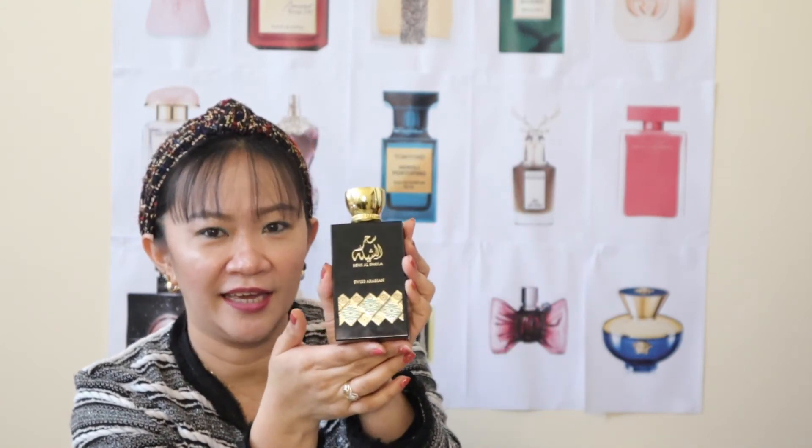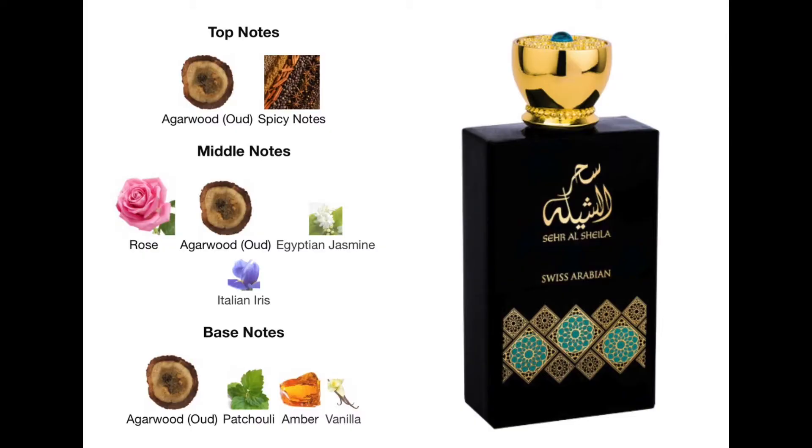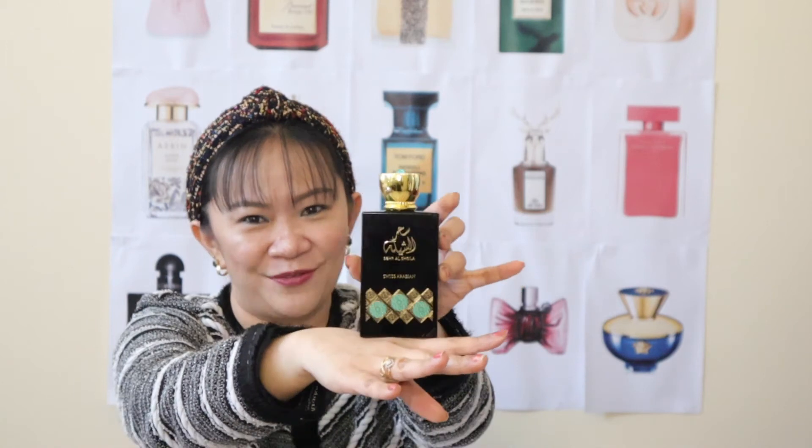This is my top one — and the latest purchase I got from Swiss Arabian — what we call Sheer Al-Sheila. I got this based on a recommendation from Paulina, one of my favorites, and Paulina never lets me down. This is an oriental floral perfume, best during cold season. On top, we've got agarwood and spicy notes. In the middle, Indian rose, Egyptian jasmine, and Italian iris — very international flowers in this perfume! On the base, agarwood, amber, patchouli, and vanilla. Among all my collection, after Casablanca, this is my favorite — the Sheer Al-Sheila.